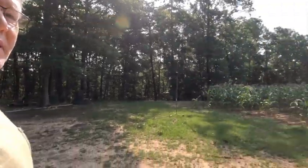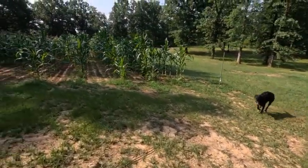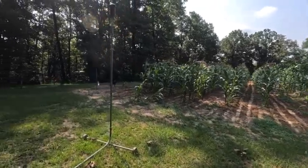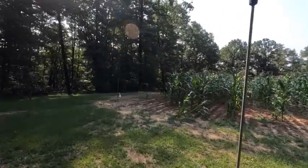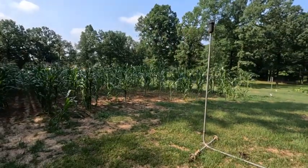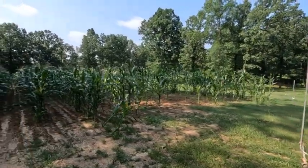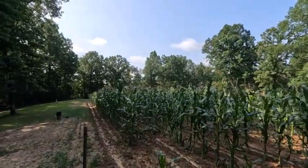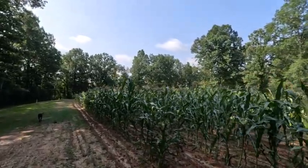Good morning everybody, went down to the garden. Come on Buster, let's do a little walk around. I made a little something in the shop the other day, just watered the corn — had that dry spell. We're just gonna do a quick walk around and try to make a real short video of this.